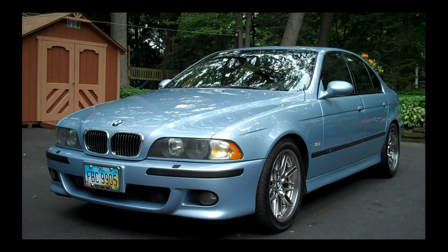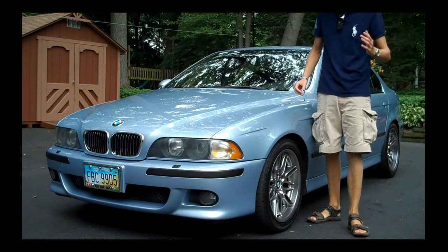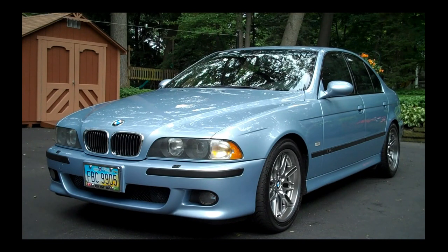Hey guys, what's going on? Ryan from techinform.us here. You've heard about it on Twitter and in the live show. This is the car — the 2000 BMW E39 M5. The E39 M5 was in service from 1998 to 2003. It's a fantastic car and I think I'm pretty lucky to have it. This is the Silverstone Blue. We'll get into some engine specs and do an interior tour in a moment.